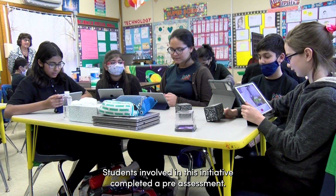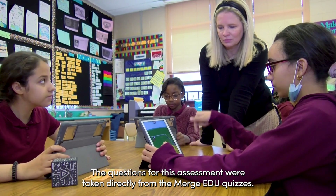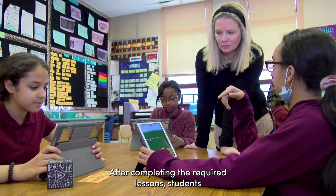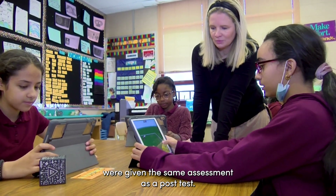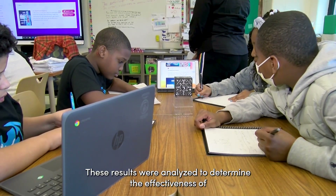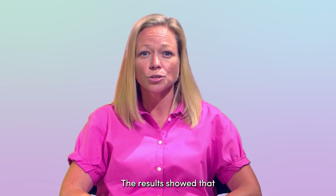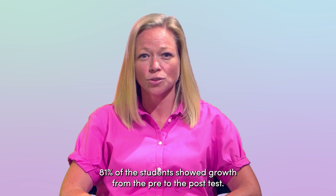Students involved in this initiative completed a pre-assessment. The questions for this assessment were taken directly from the Merge EDU quizzes. After completing the required lessons, students were given the same assessment as a post-test. These results were analyzed to determine the effectiveness of the Merge EDU lessons. The results showed that 81% of the students showed growth from the pre- to the post-test.